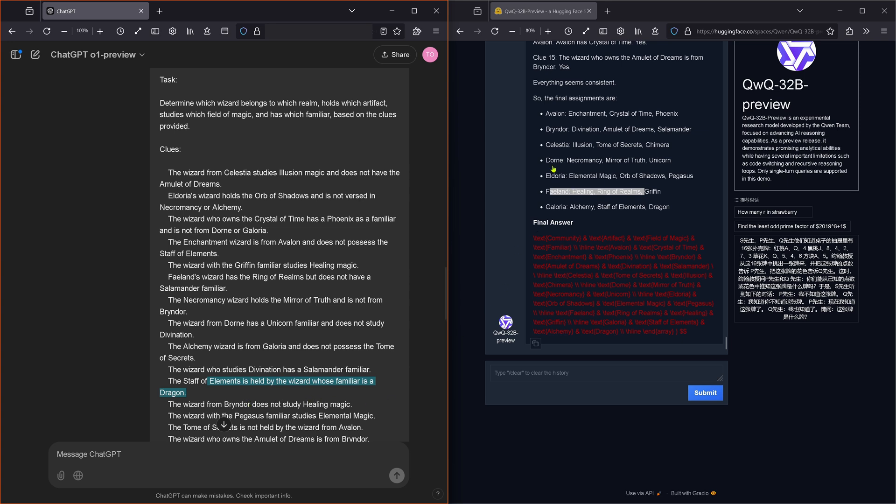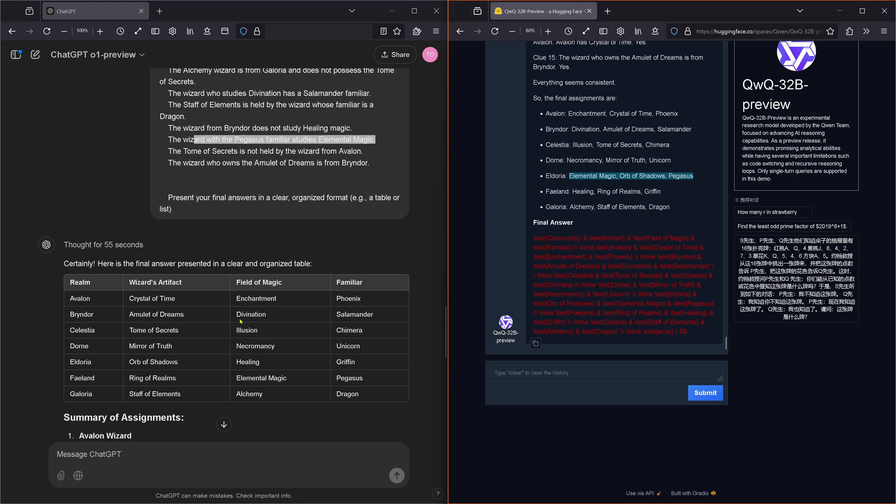The Wizard from Brindor does not study Healing — yes. The Wizard with the Pegasus familiar studies Elemental Magic — yes. The Tomb of Secrets is not held by the Wizard from Avalon — yes. The Wizard who owns the Amulet of Dreams is from Brindor — yeah.